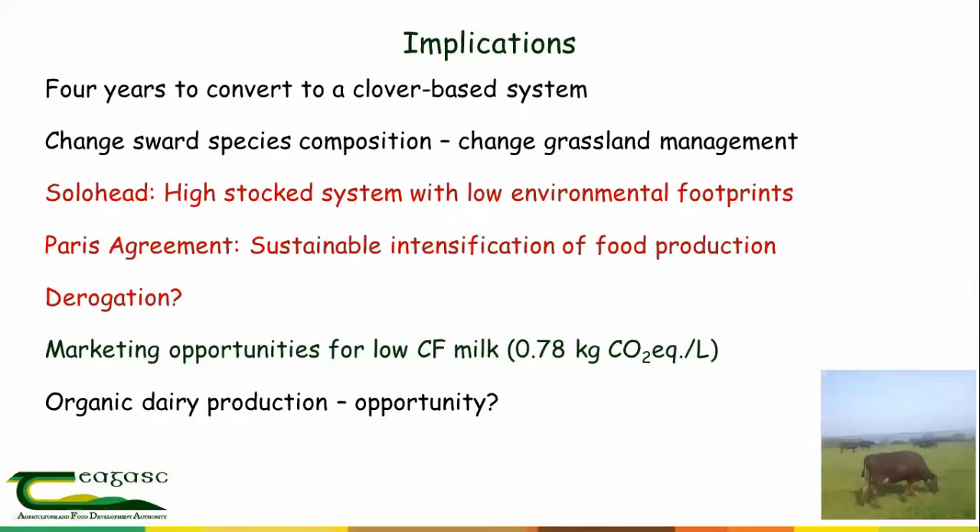This also brings up the question of organic production. There is a very small level of organic production in Ireland. When we look at the systems running at Solohead, we're not a million miles away from a zero-nitrogen-input system. We have a project running with the University of Kiel where they've set up a pasture-based system very similar to what we run at Solohead — it's an organic system — and it's working very well, getting an average milk price of 50 cent per litre.